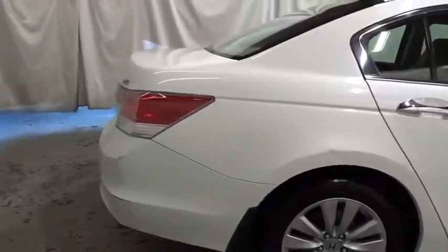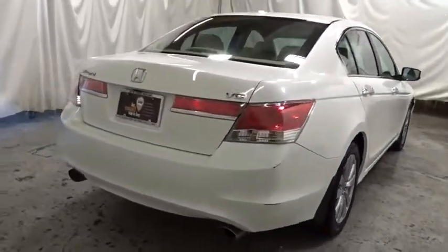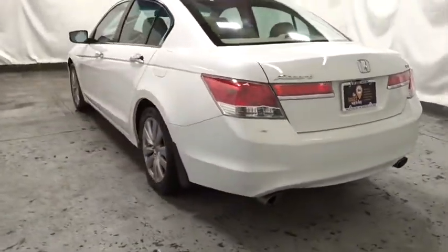Keyless entry, home link garage door opener, ABS four-wheel, floor mats, cruise control, auto dimming rear view mirror, front wheel drive, security system, rear window defroster, power locks, fog lamps, power windows.